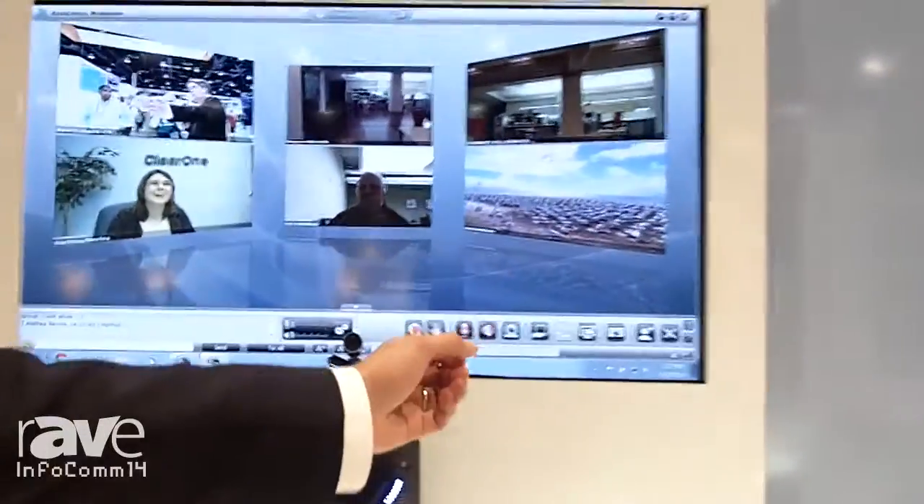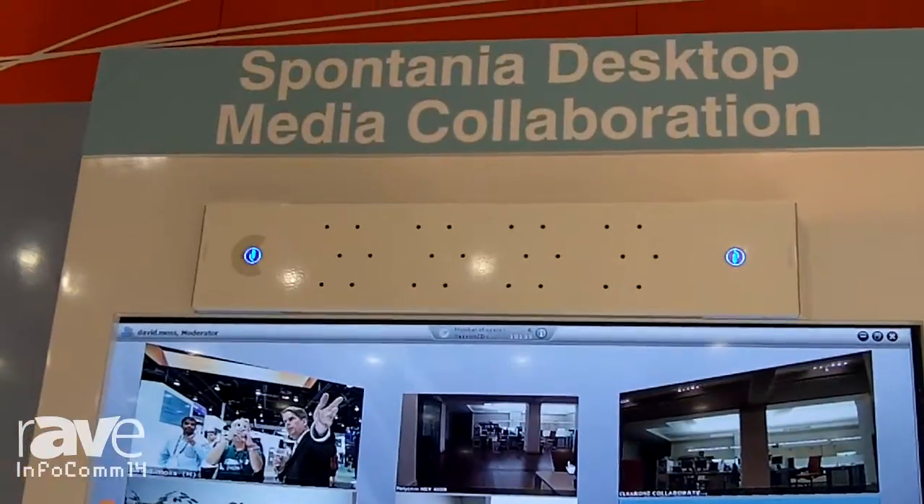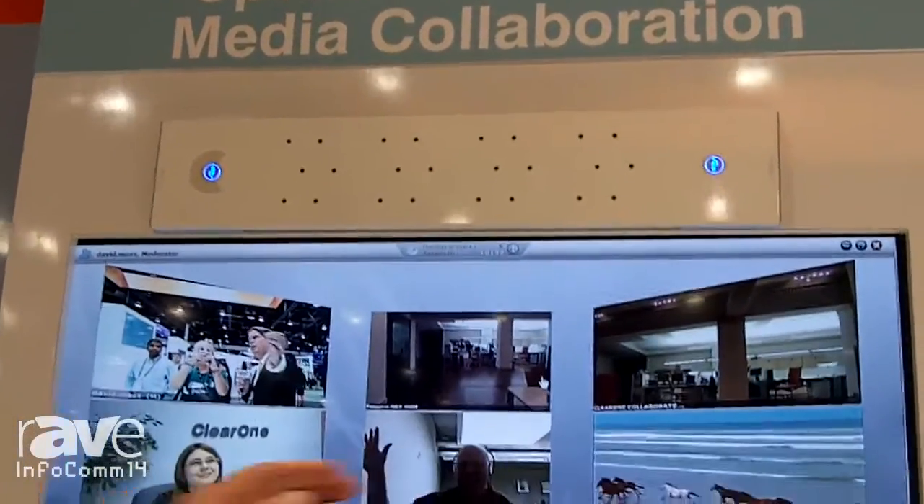Hi, I'm Peter Nutley, Product Marketing Manager for ClearOne. We are here at booth N1827 at Infocom. What we're showing today and what we're launching for our collaboration products is media collaboration. We've got a cloud-based solution called Spontanea and we also have a media appliance that we're launching for the conference room.